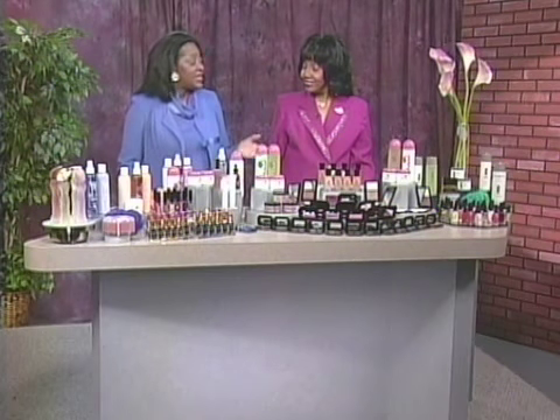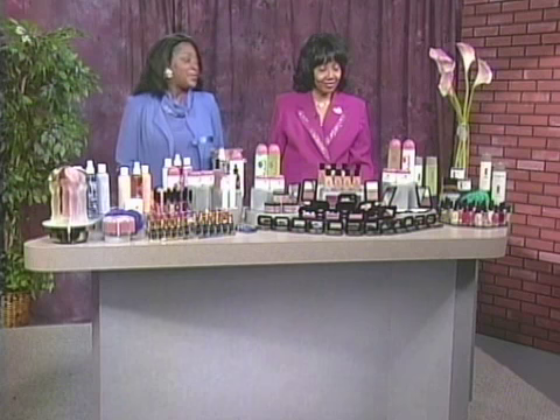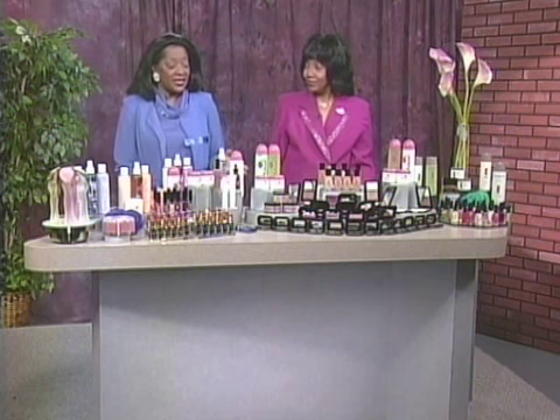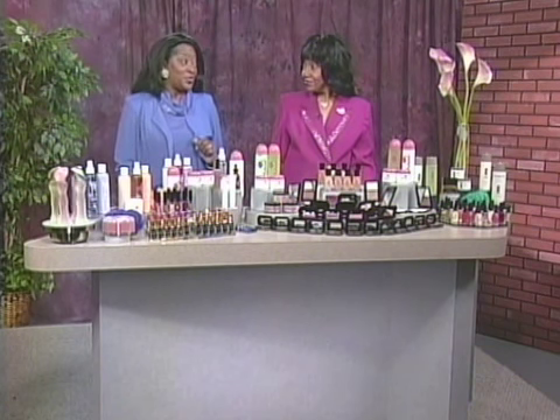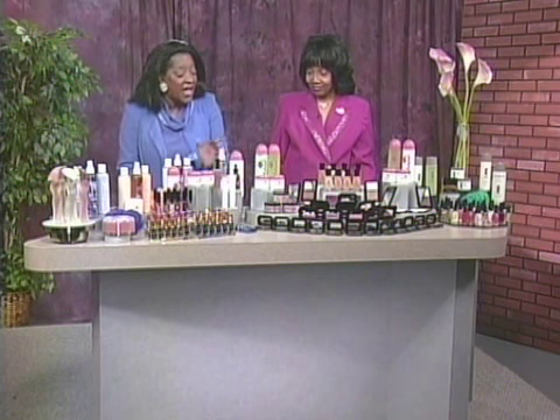Joanne, we have seen Allarel's basic skin care products and the fabulous Allarel foundations. Now for the sake of our viewers, can you give us a quick overview of the entire product line? Yes.